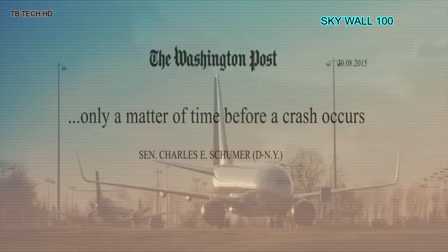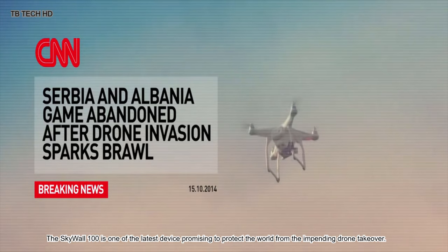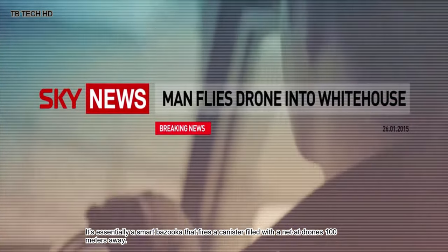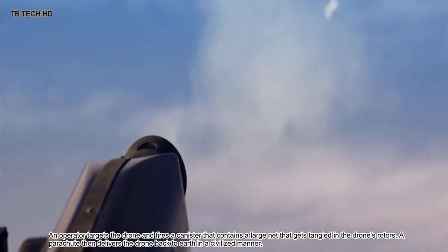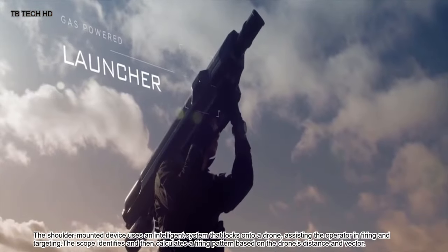SkyWall 100 is one of the latest devices promising to protect the world from the impending drone takeover. It's essentially a smart bazooka that fires a canister filled with a net at drones 100 meters away. An operator targets the drone and fires a canister containing a large net that gets tangled in the drone's rotors. A parachute then delivers the drone back to earth in a civilized manner.